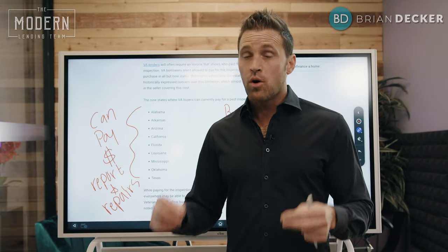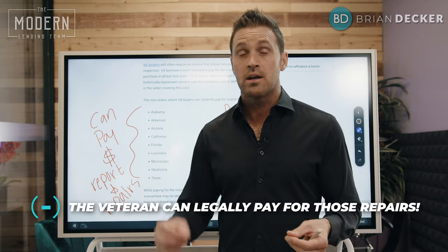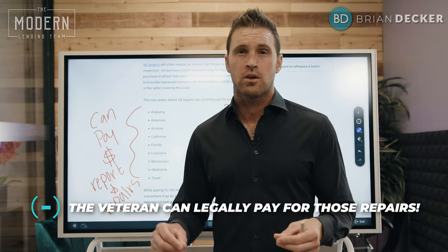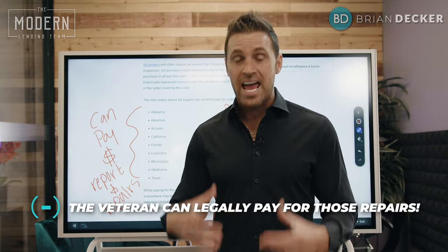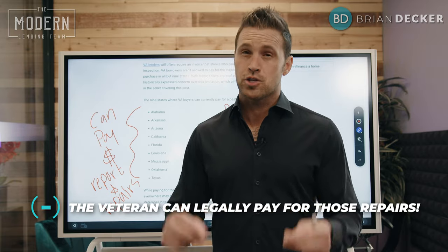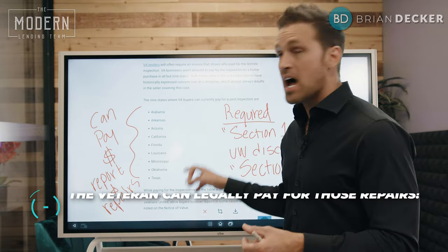Something very important: not only can the veteran pay for the actual inspection in these nine states, but the veteran in all states where it is required can legally pay for the repairs. There is a lot of misinformation out there saying the buyer cannot pay for any of these repairs — that is not true. The veteran can pay for termite repairs; they just cannot pay for the termite inspection report in any of the required 30-plus states except for those nine states.